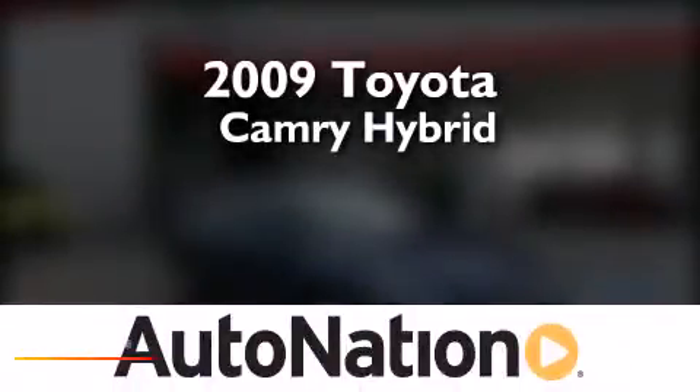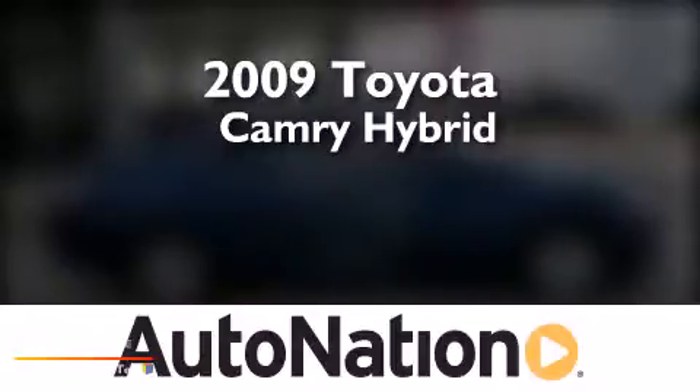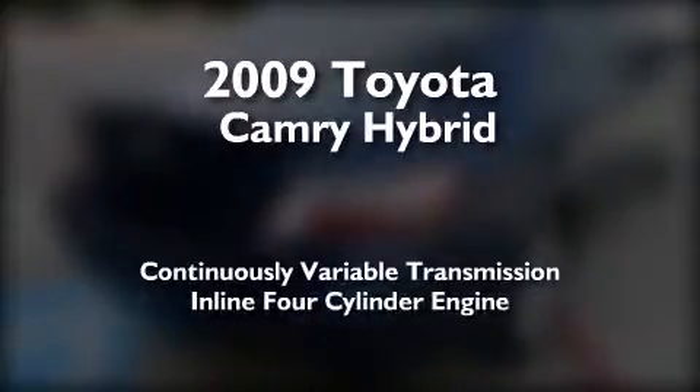This is a certified pre-owned 2009 Toyota Camry Hybrid. This four-door sedan has a continuously variable transmission and an inline four-cylinder engine.